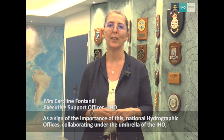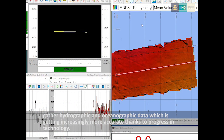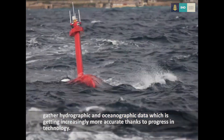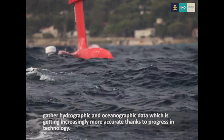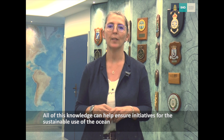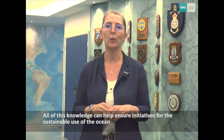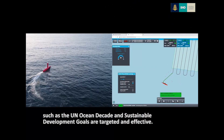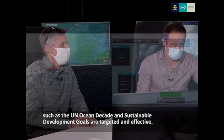As a sign of the importance of this, national hydrographic offices collaborating under the umbrella of the IHO gather hydrographic and oceanographic data which is getting increasingly more accurate thanks to progress in technology. All of this knowledge can help ensure that initiatives for the sustainable use of the ocean, such as the UN Ocean Decade and Sustainable Development Goals, are targeted and effective.